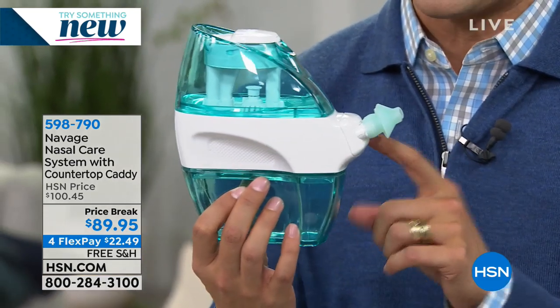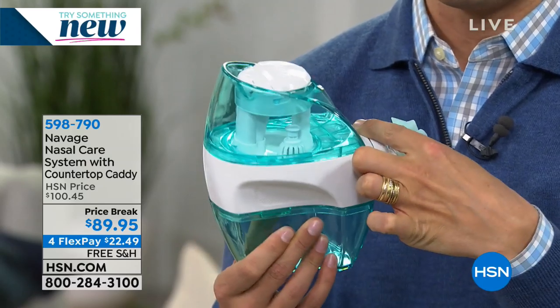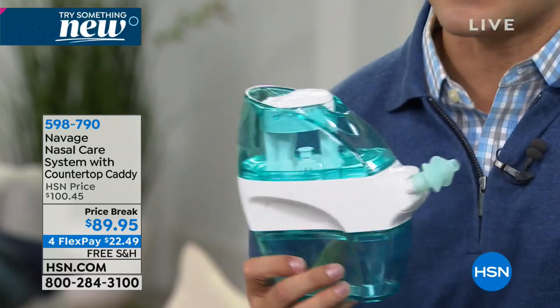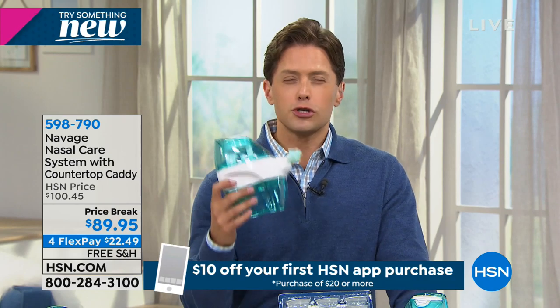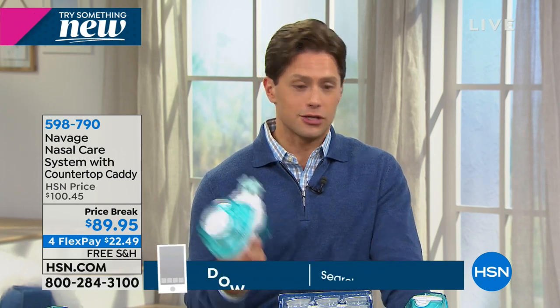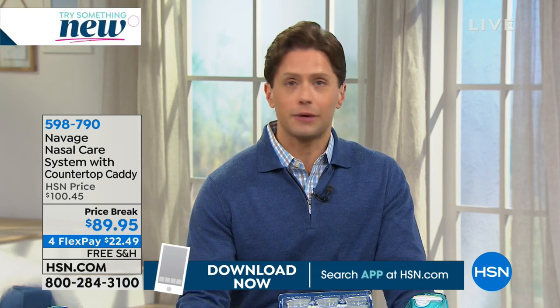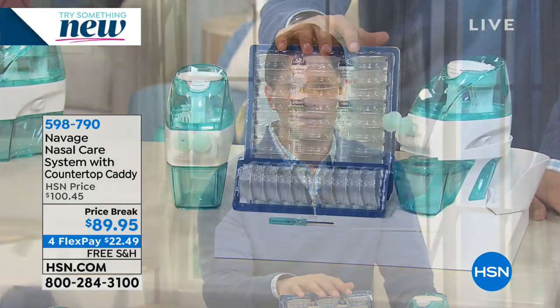It is gentle powered suction that you can set to go in one nostril and out the other. Since we launched this product here at HSN last year, we have sold literally over 100,000 of these one-of-a-kind caddies. It's a system that has worked for so many of you out there who are chronic sufferers looking for a better solution. Maybe you're like me — you have a dog and two cats at home, you're allergic to all three of them, and you still let them sleep in the bed with you.